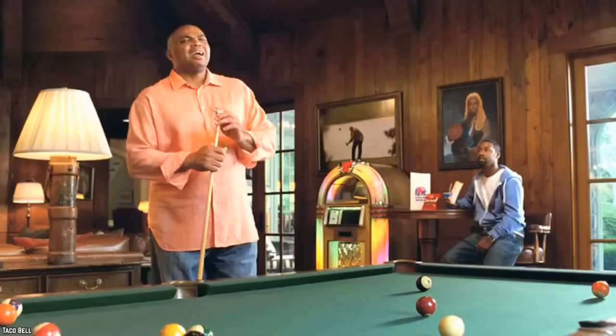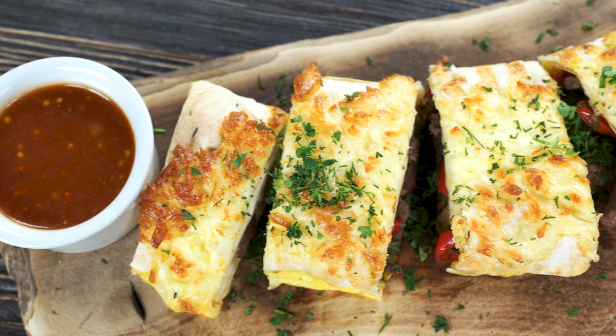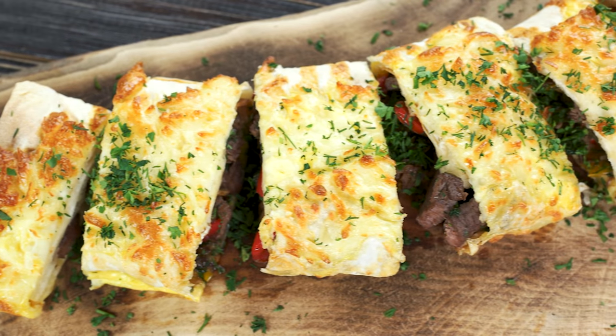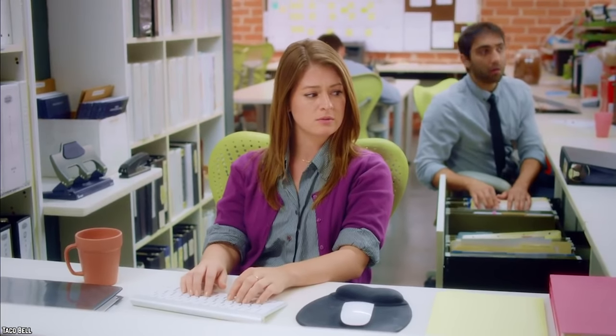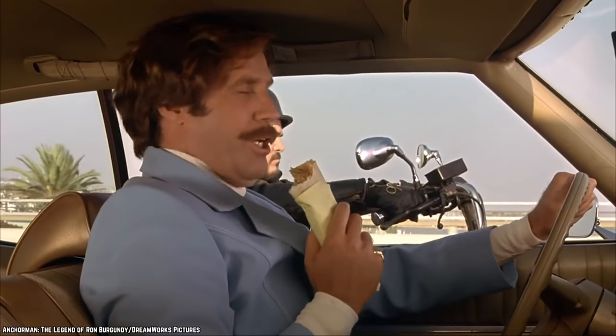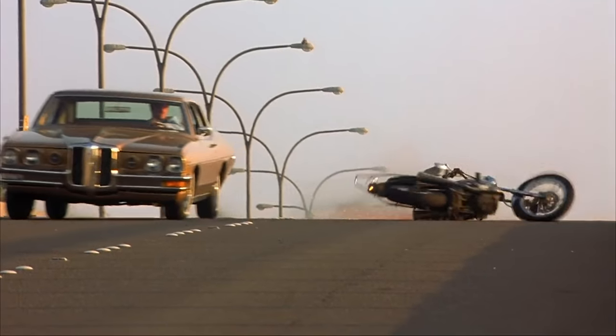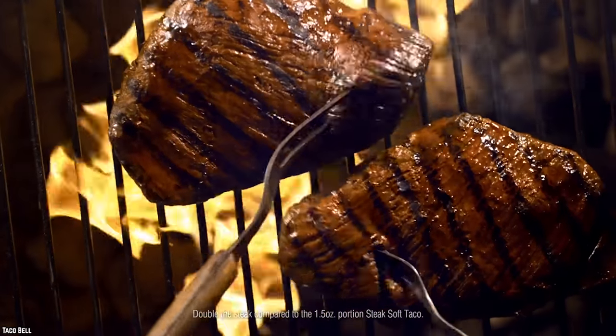Steak and Beans from Taco Bell. Steak and beans — it sounds fairly simple and shouldn't be messed up in any real way, right? Well, you'd be wrong to believe that. According to one employee, the steak, after sitting around for a while, turns into a consistency similar to that of hair gel. That's not really the texture you're looking for in a steak.